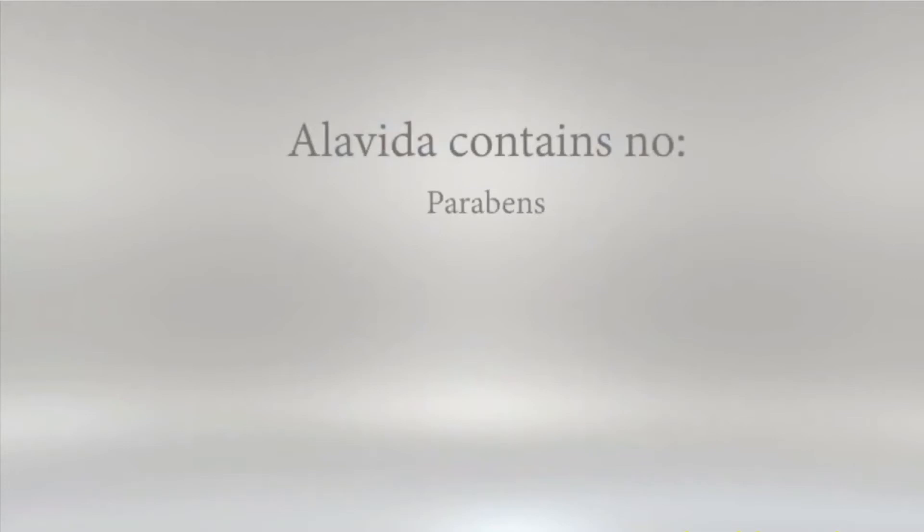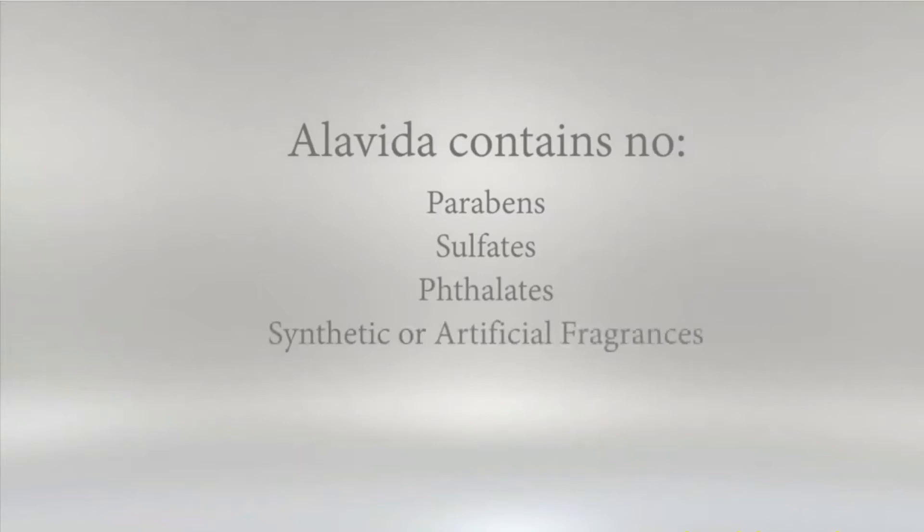Alavida contains no parabens, sulfates, phthalates, synthetic or artificial fragrances, ureas, or artificial colors or dyes.